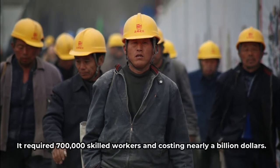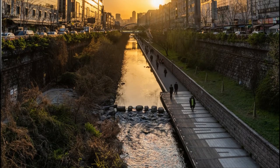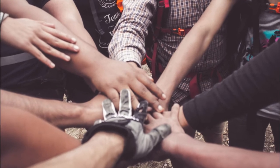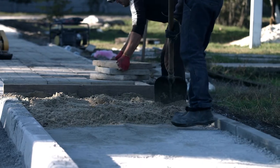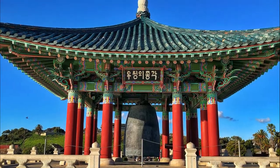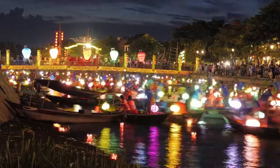It required 700,000 skilled workers and cost nearly a billion dollars. The river was re-exposed as the focal point of a larger urban renewal effort to revitalize Seoul's ecology, culture, and history. Several projects involving local communities were undertaken during construction, including the creation of tiles by local schoolchildren. Traffic was rerouted, and bridges were built across the river, as well as public parks and recreational spaces. Sites of historical and cultural significance were also renovated. The project finished two years later and opened to the public in 2005.